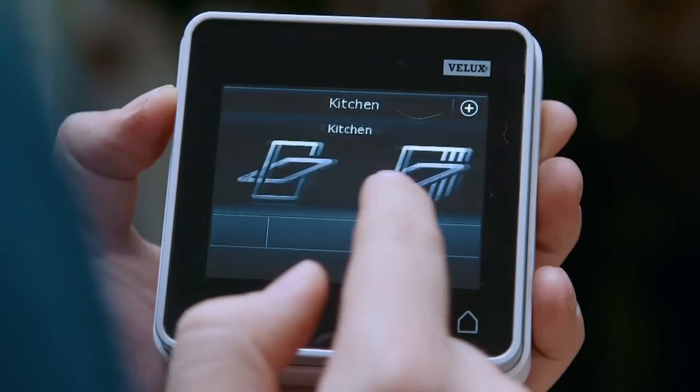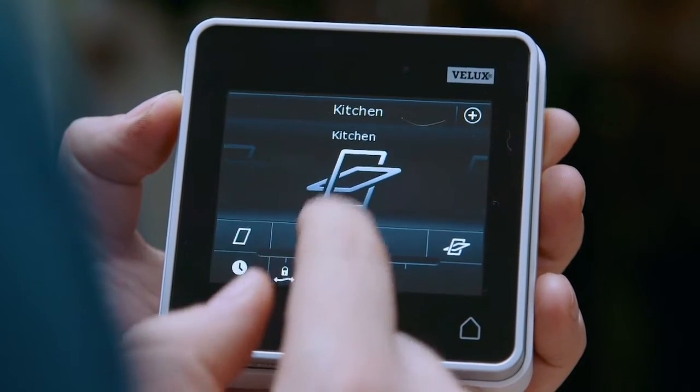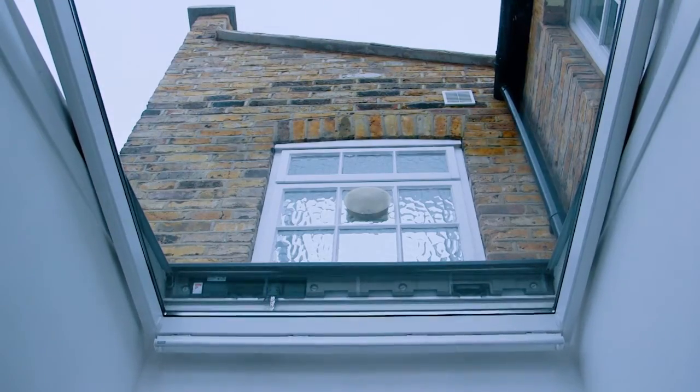The roof windows are all connected by the Velux Integra control pad, allowing them to be opened and closed from anywhere in the house. A spiral staircase leads upstairs,